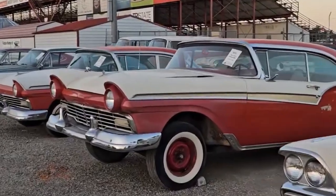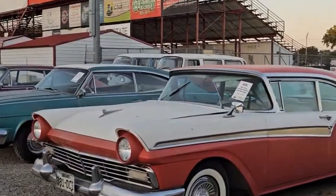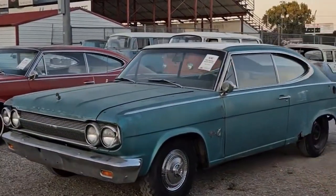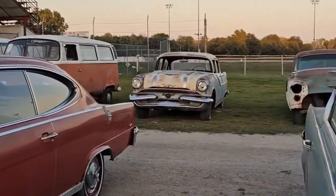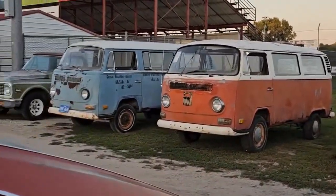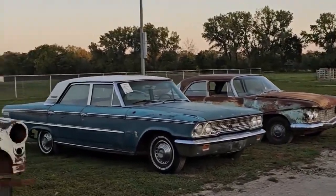A lot of '57 Fords over here. A lot of Marlins — '65s. Back here are some more project cars, some micro buses, some more Fords, and another Fury.